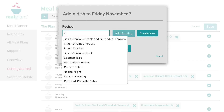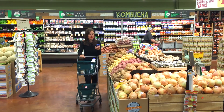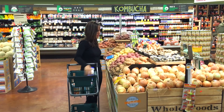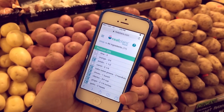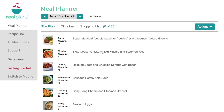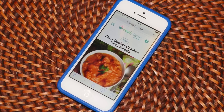For example, if there's a sale on whole chickens, you can add some more chicken recipes. Then when it's time to go shopping, your whole shopping list is synced up on your smartphone, and you can literally check each item off as you go. No more forgetting to buy a key ingredient, which happens to me all of the time.